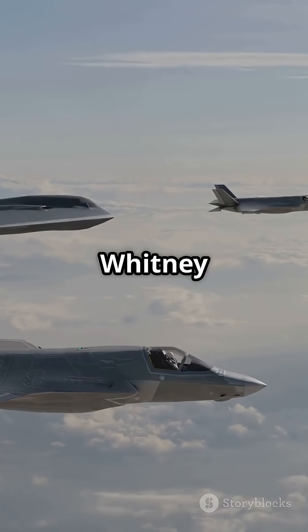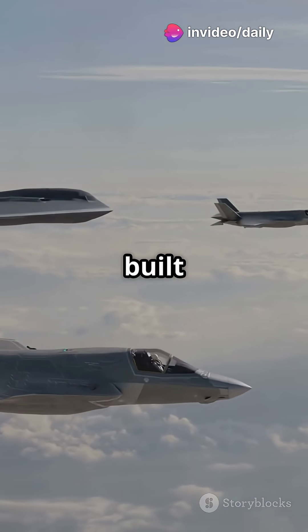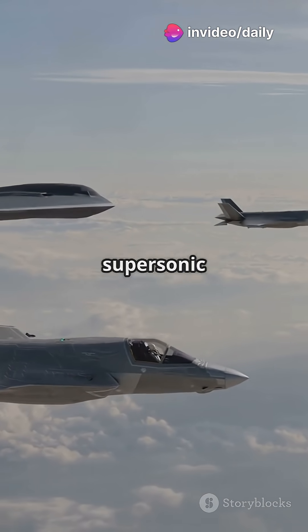Powered by a Pratt & Whitney F-135 turbofan delivering 28,000 LBF thrust, it's built for acceleration, agility, and supersonic dash.